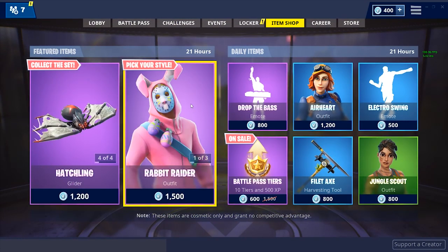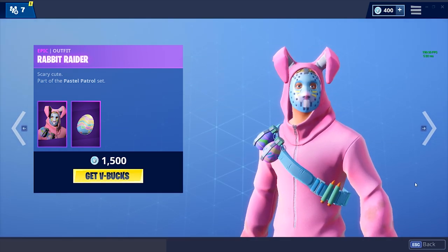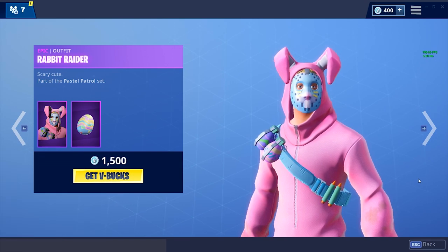We've got the Rabbit Raider, which we've seen before. I don't really like it — the outfit is cute but the face is really messing with my head. That's some Jason-level stuff, it's actually scary.